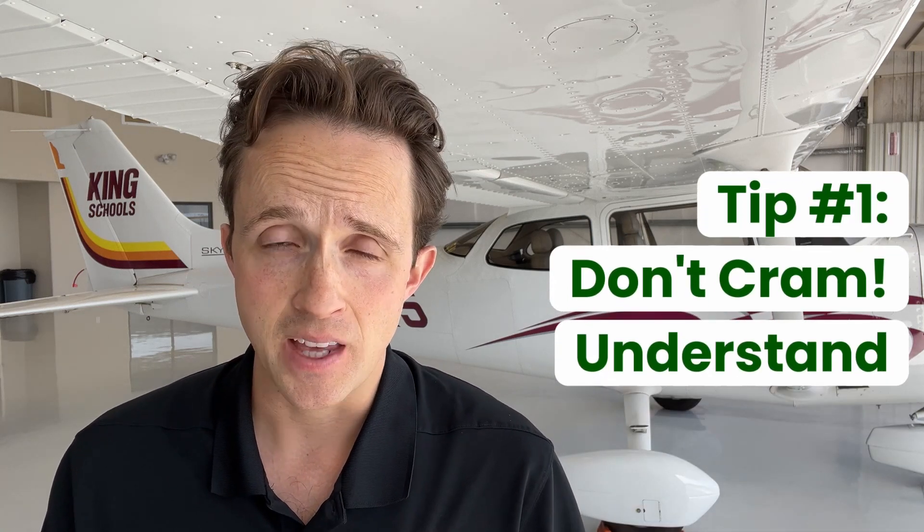First and foremost, when it comes to studying for a written exam, you don't want to cram, you want to understand. The FAA no longer publishes questions from the test, so more than ever, you need to know the concepts so you can answer the questions correctly, no matter how they're worded.